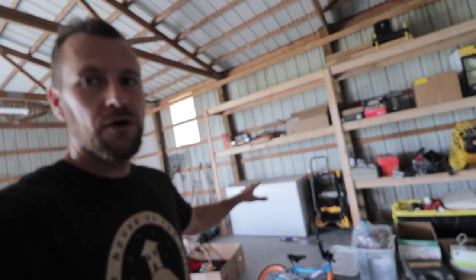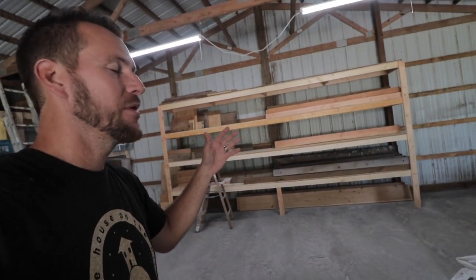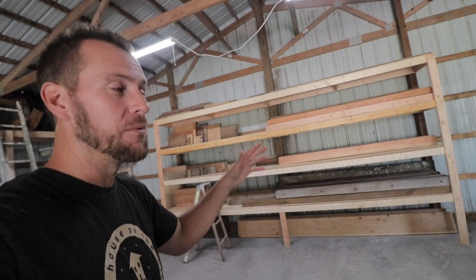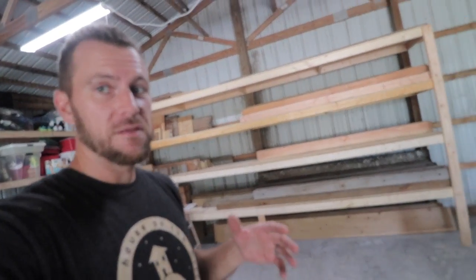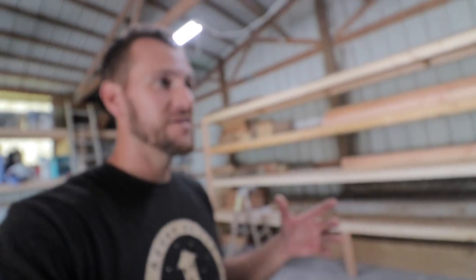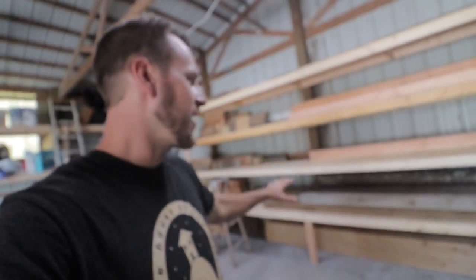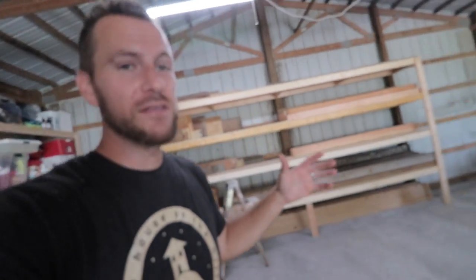We've got our deep freezer with all of our chicken meat in there. Last night at about 1am, Becky and I were finishing up these wood shelves and we've got so much wood here. If you remember at our old place, we had piles of scrap wood just outside of the barn and it was always a challenge to find dry, clean wood. Now we've got it all organized and I can access this wood whenever I need. I'm really excited about it.